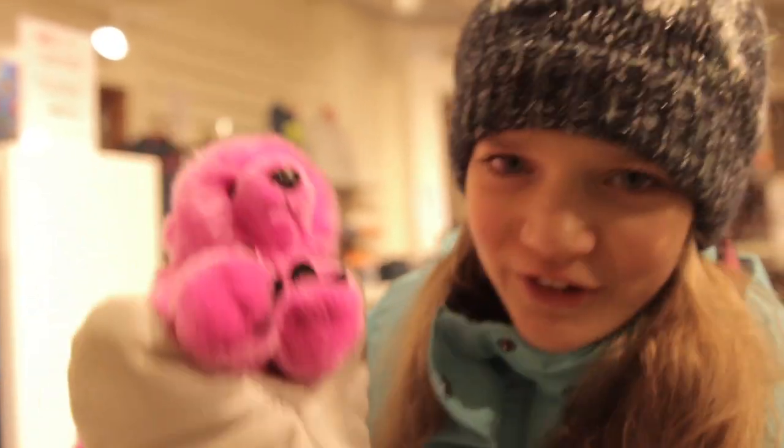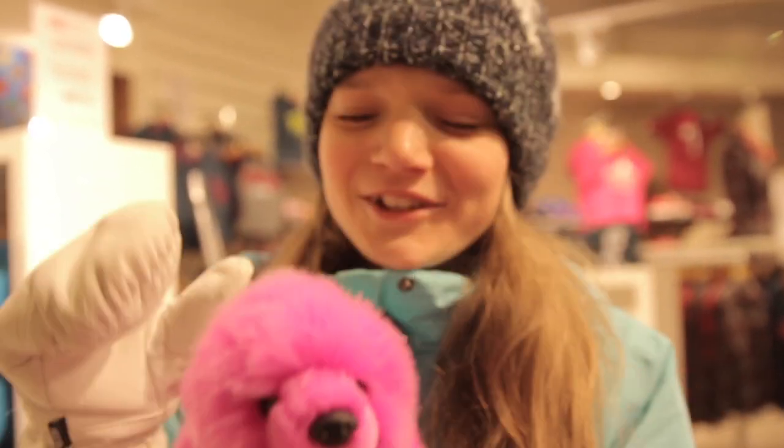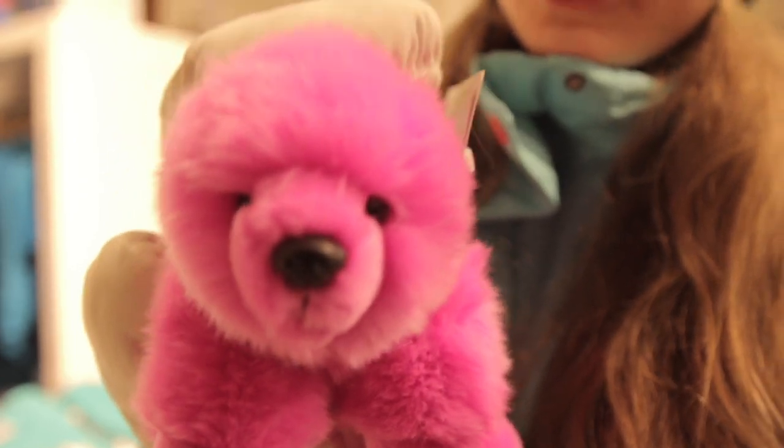I have discovered the first ever pink polar bear, created of artificial colouring and polyester. It's so cute, look how fluffy it is — it's just absolutely adorable.